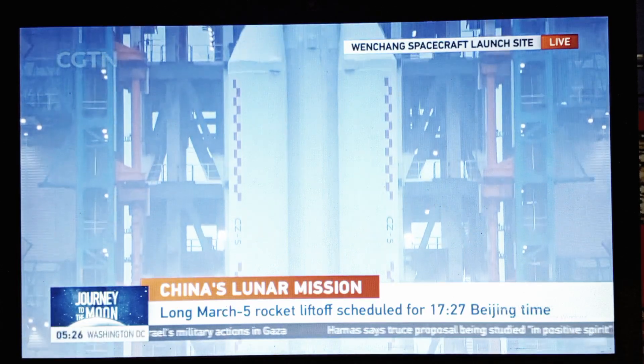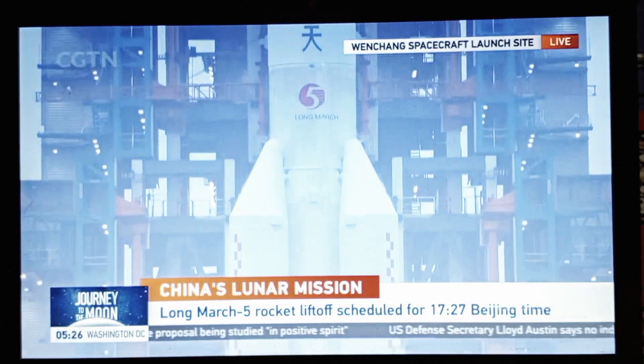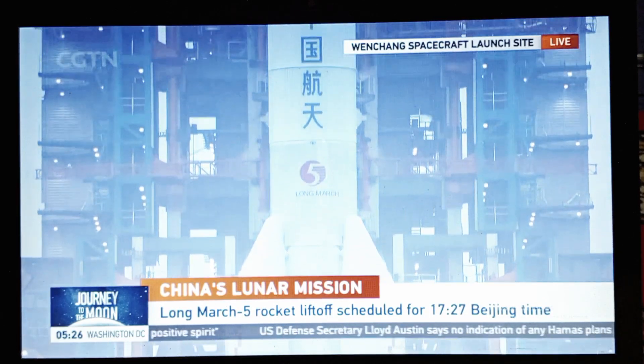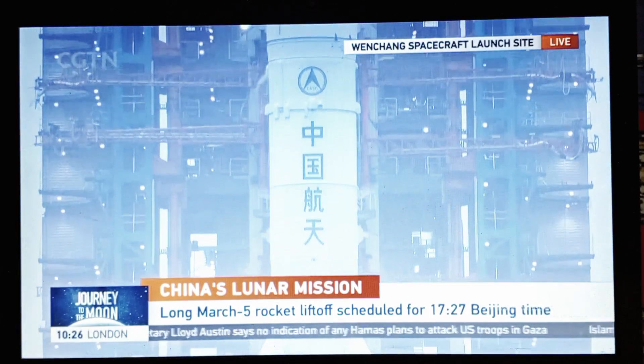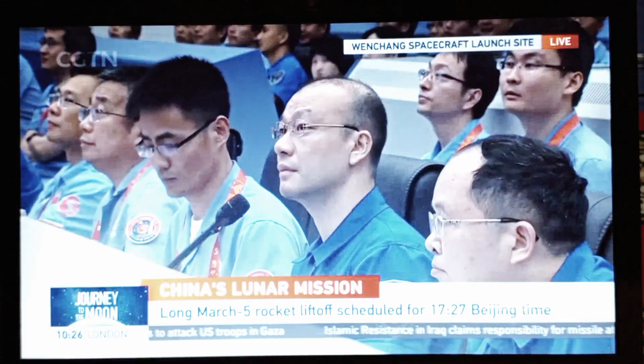You can see the four pushers. Fifty seconds countdown. Certainly this mission will help us understand the Earth's formation and its evolution over billions of years. Thirty seconds countdown.